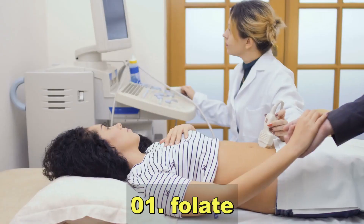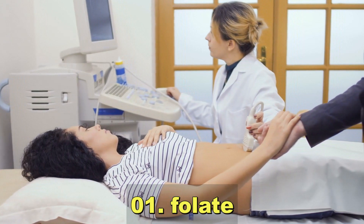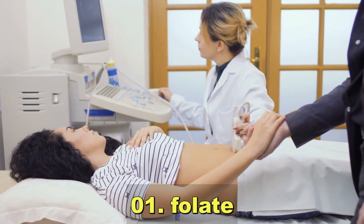Folic acid is essential for preventing neural tube defects and supporting overall fetal development.